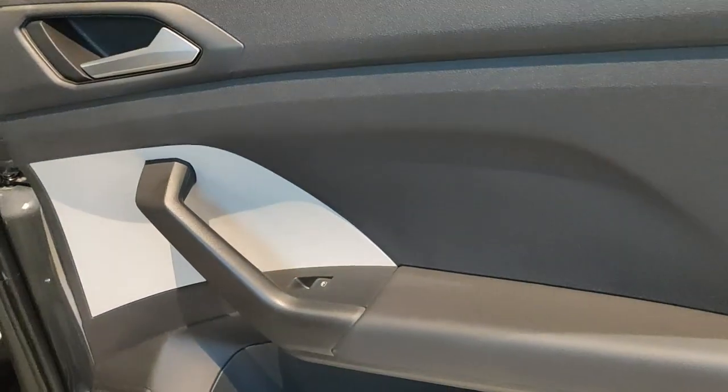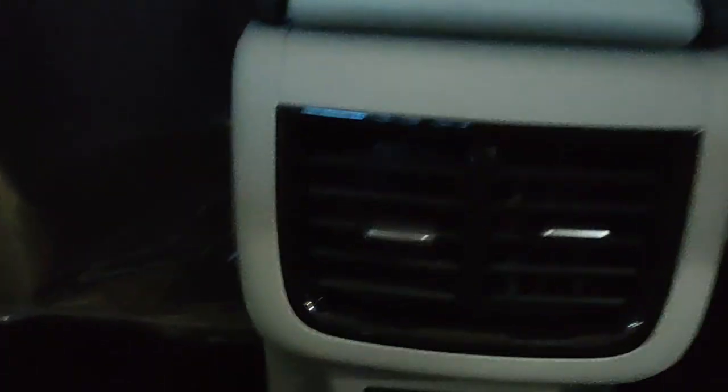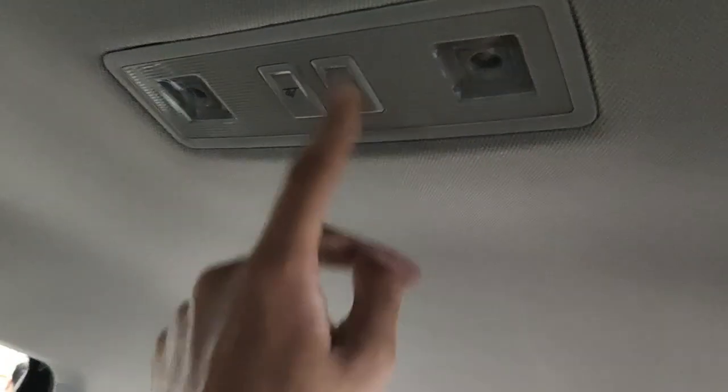Moving to the rear, the doors have bottle holders and power window switches. Although the Taigon and Kushaq are on the shorter side at 4,221 mm in length, the interior space is actually very good thanks to the class-leading wheelbase of 2,651 mm. Knee room and headroom are great — even for a six-foot person. There are three adjustable rear headrests. At the bottom you get rear AC vents, two USB Type-C charging ports, and a center armrest with two cup holders. Under-thigh support is lacking but not a major issue overall.